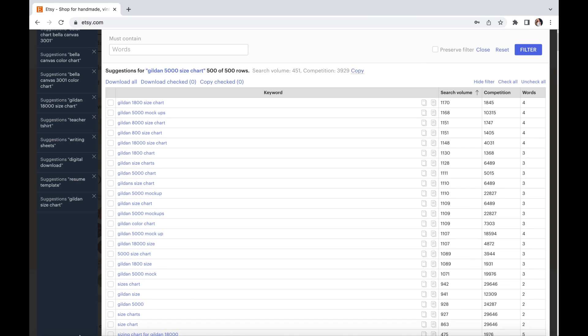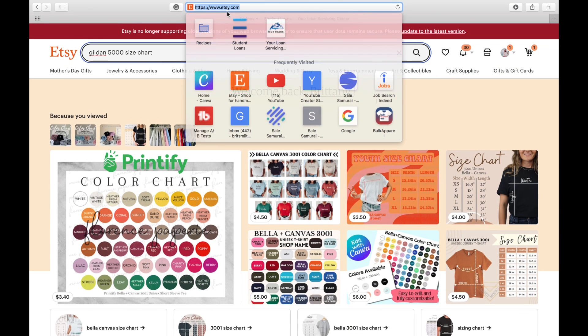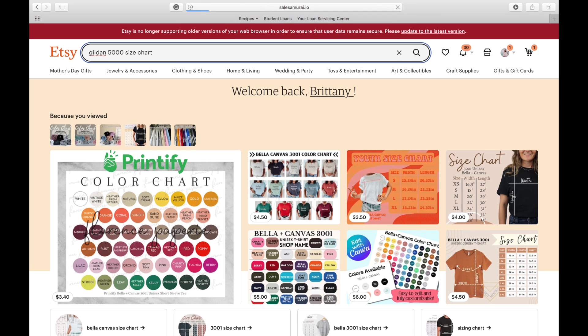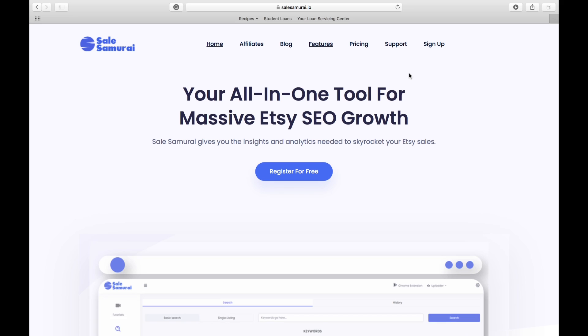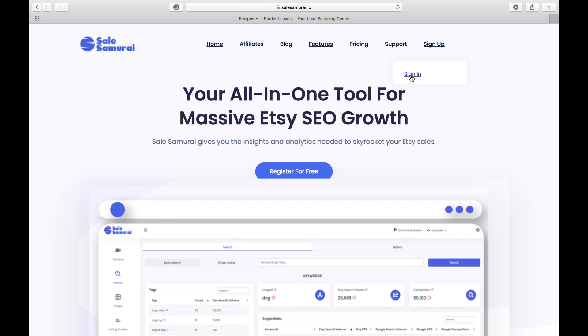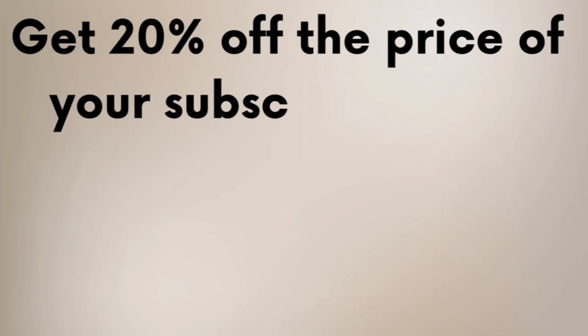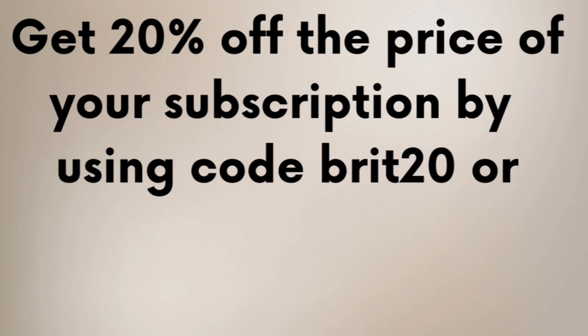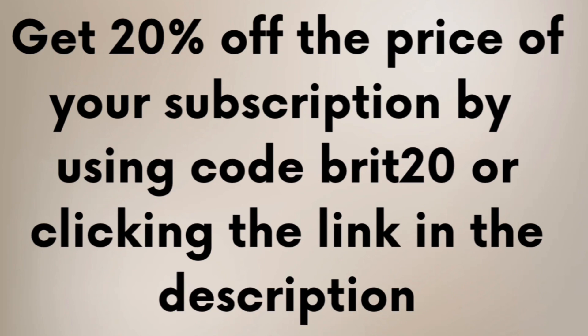Once I have found a keyword that I like, I am going to go over to the Sale Samurai website. Sale Samurai has generously given my viewers 20% off the life of your subscription. There are two ways to apply this code: the first way is by using my code BRIT20 — it is case sensitive so make sure you use all lowercase letters. The second way is by clicking the link in the description of this video.